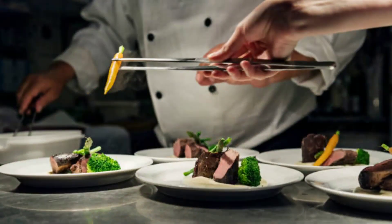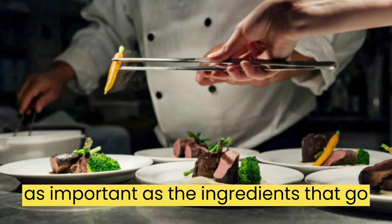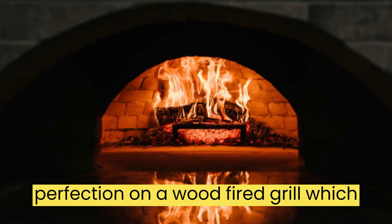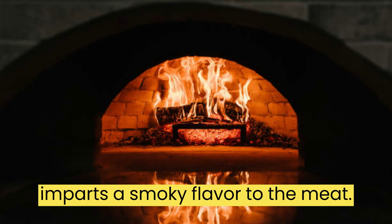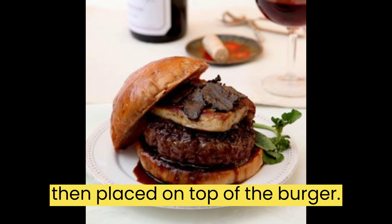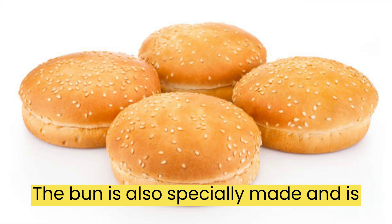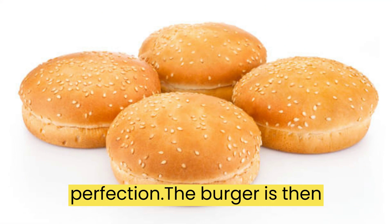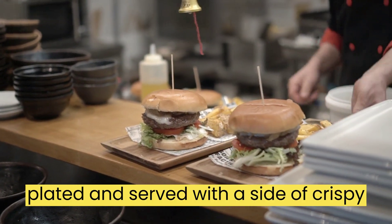The Preparation. The preparation of Fleur Burger is just as important as the ingredients that go into it. The burger is cooked to perfection on a wood-fired grill, which imparts a smoky flavor to the meat. The foie gras is seared separately and then placed on top of the burger. The bun is also specially made and is brushed with butter and toasted to perfection. The burger is then plated and served with a side of crispy fries.